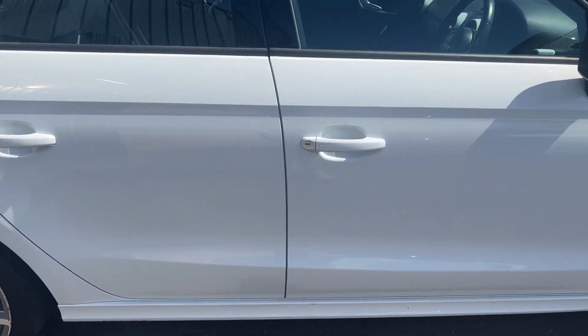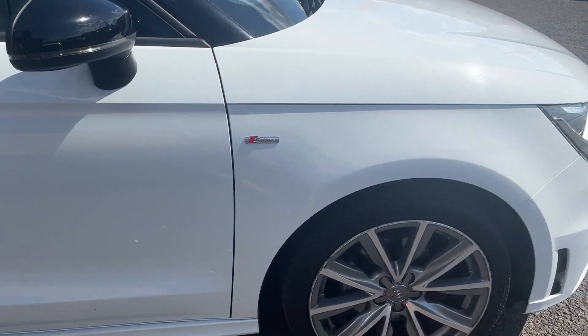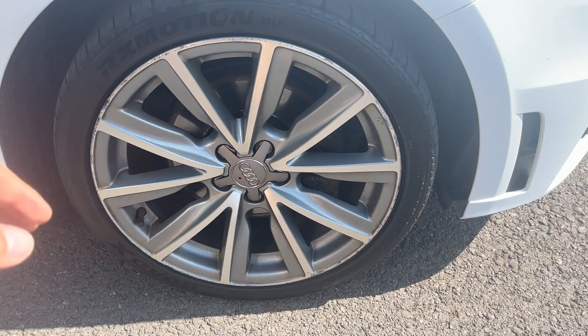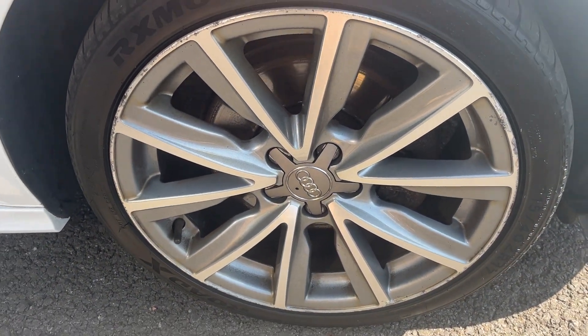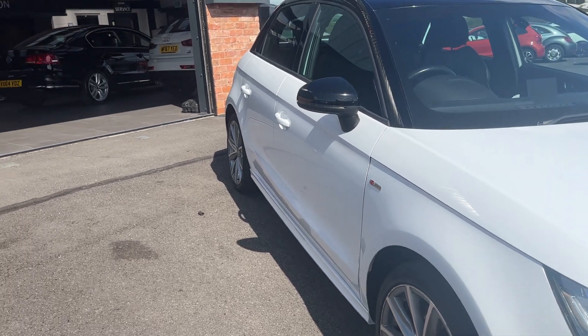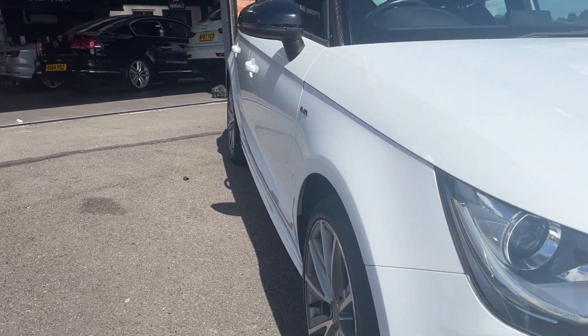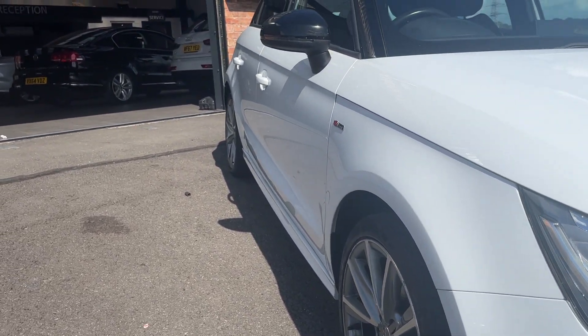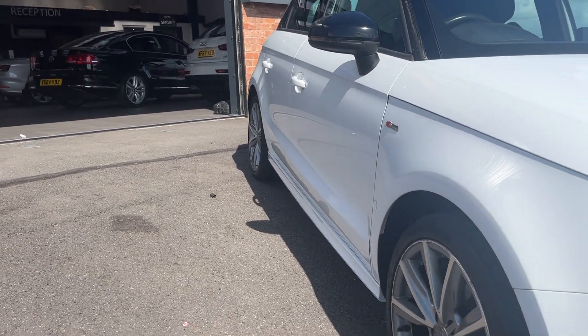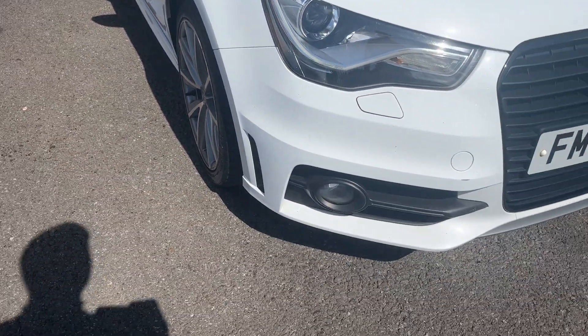Moving down the off side to the off-side front alloy — nice condition alloy with light curbing to the outer edge. The off-side front tyre has approximately 2-3mm remaining, so this car will come with two new tyres on the front prior to sale. Looking back down the off side from front to rear: off-side front wing looks good, both off-side doors look good, and the off-side rear quarter looks good.